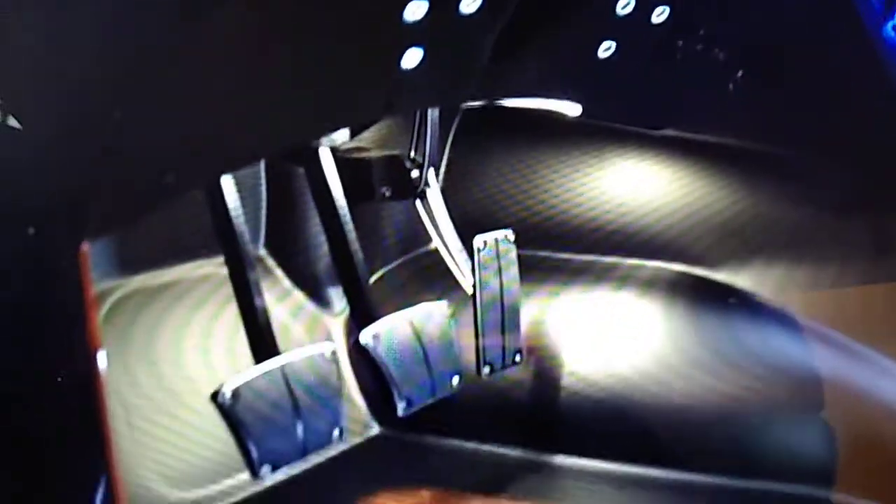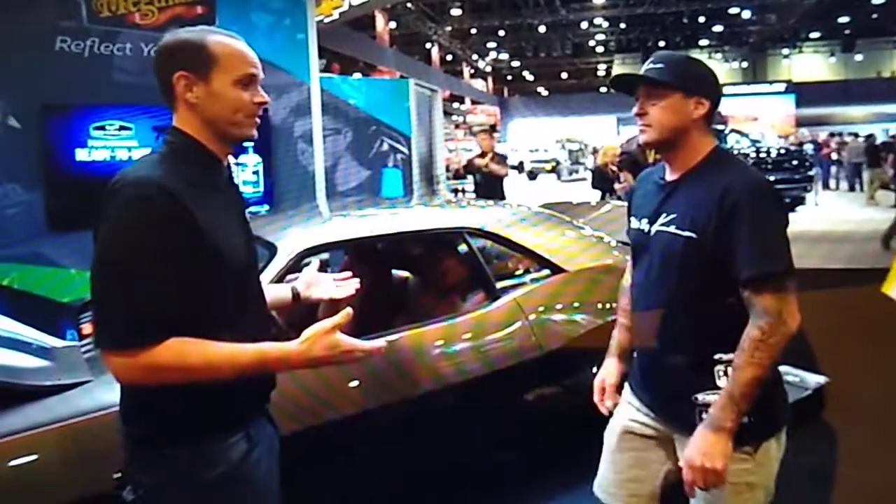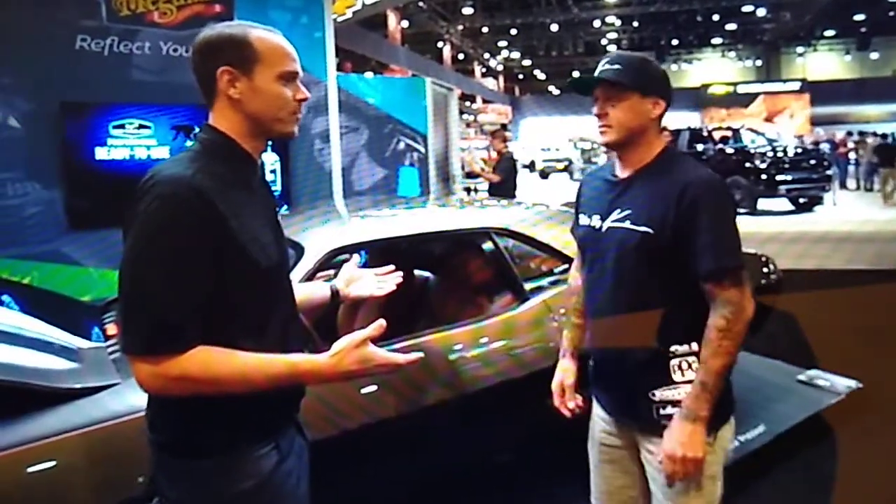All in all, everything about this car I'm super proud of. We can't thank you enough for being a part of the Meguiar's team and having the car here in the booth. Looking forward to the future.